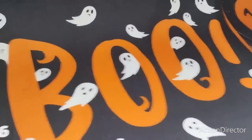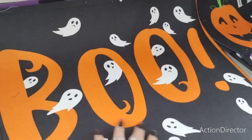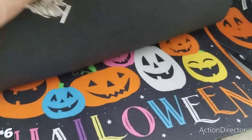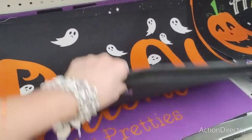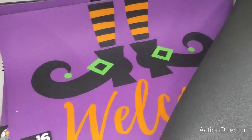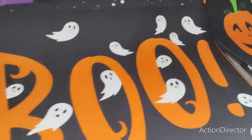They do have 'Boo' floor mats — these are going to be six dollars and they are for indoor or outdoor. They also have the Happy Halloween mat, and again these are six dollars. Then they also have the purple one which is 'Welcome My Pretties' with the witch feet — super, super cute.